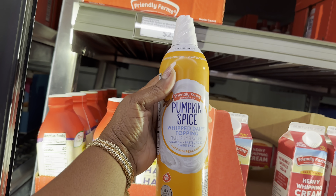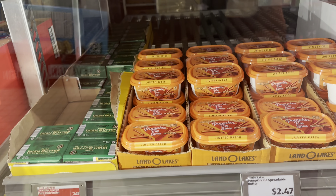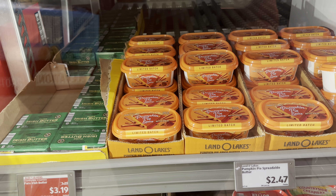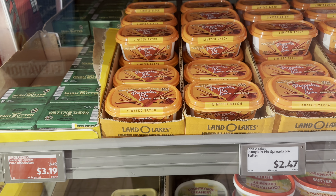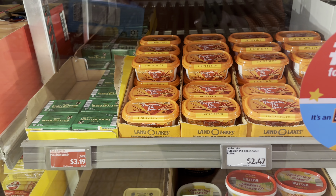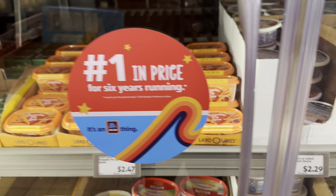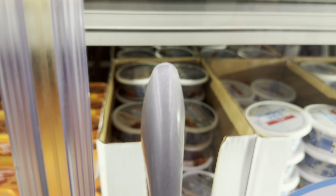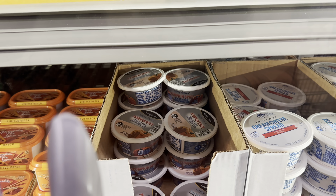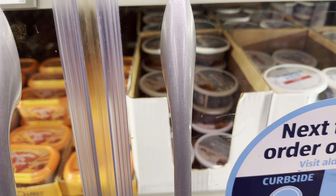The Lano Legs pumpkin pie spreadable butter is $2.47 - a great deal. Pumpkin spice or salted caramel cream cheese is $2.29.